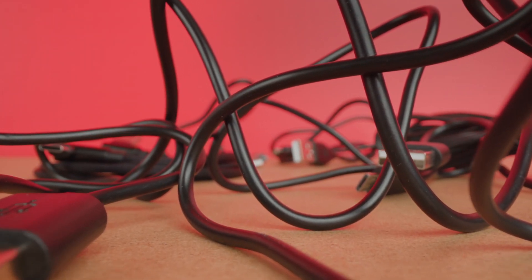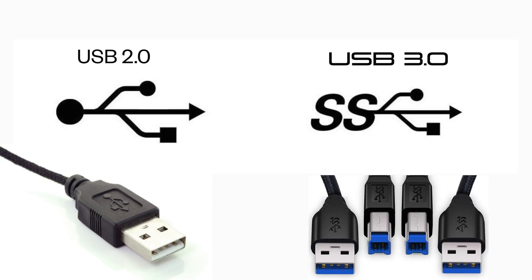Step into the USB Safari where data leaps and sprints like a cheetah on a caffeine rush. Let's dive into the wild world of USB 2.0 and USB 3.0 and discover why extending these signals is not just clever but very essential.